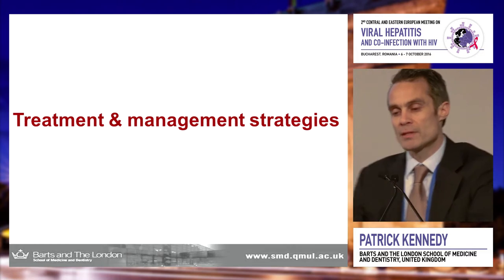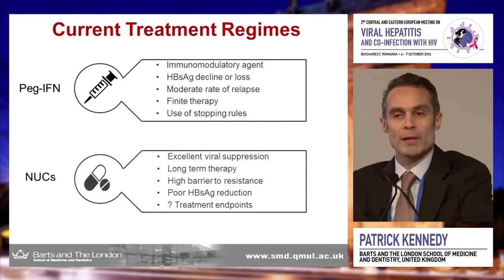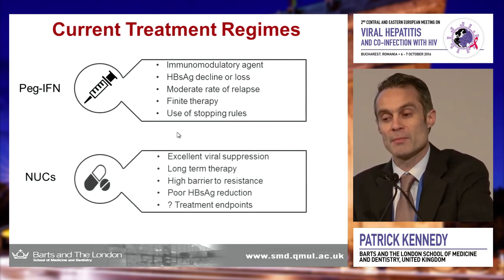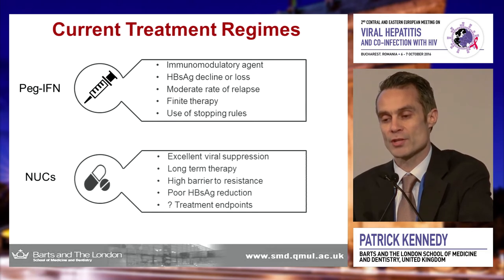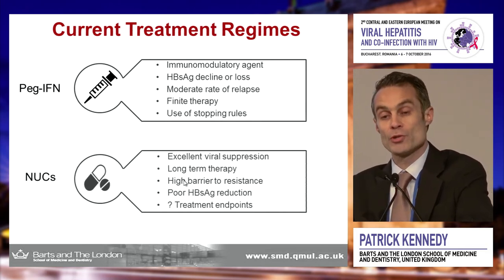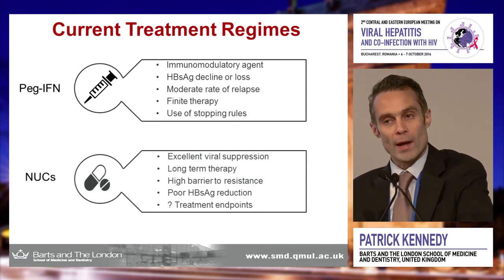Where are we with current treatment and management strategies? You'll be familiar with pegylated interferon and nukes. The main virtue of pegylated interferon is that we can offer a finite course of treatment, though it's only successful in a minority of patients, and has an immunomodulatory effect. More commonly we use nukes because they're easy to use and provide excellent viral suppression. Unfortunately they are a long-term therapy, there are no treatment endpoints, and they are very poor at reducing surface antigen, specifically in the e-antigen negative chronic hepatitis B cohort.